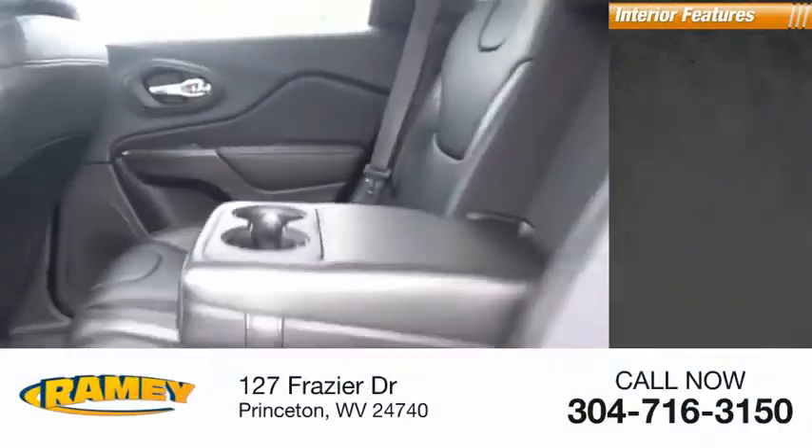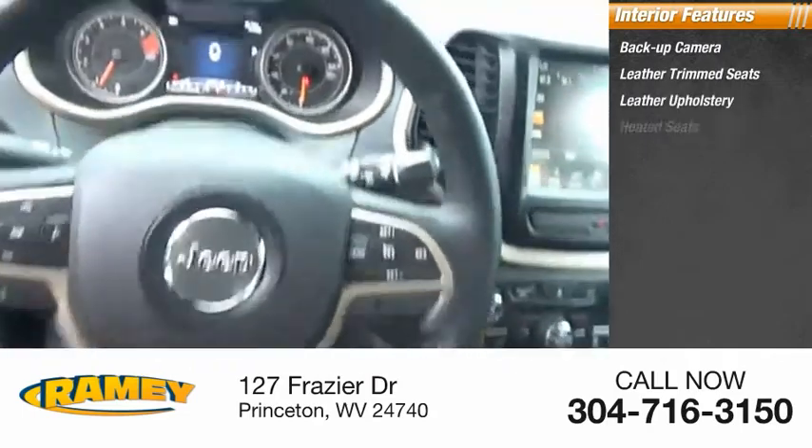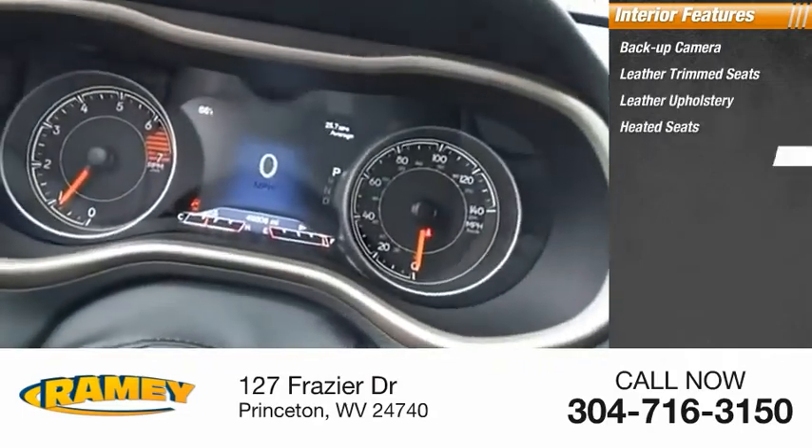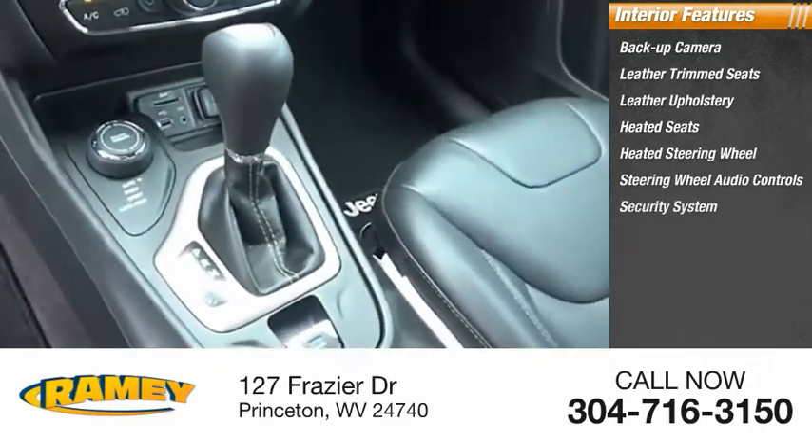Inside you'll find a backup camera, leather trim seats, leather upholstery, heated seats, heated steering wheel, steering wheel audio controls, security system, cruise control, trip computer, and power outlets.